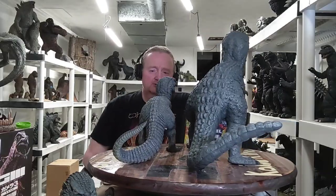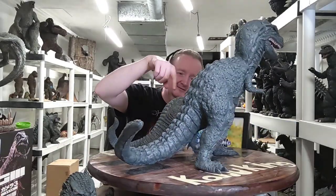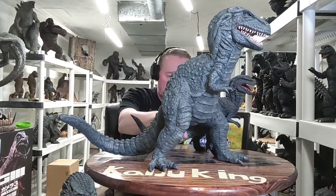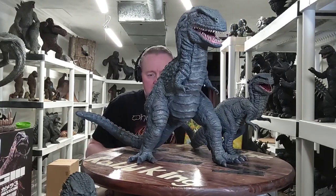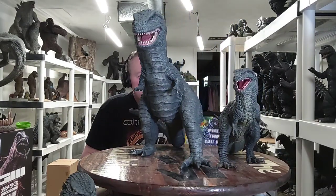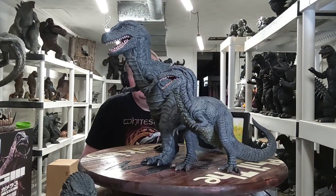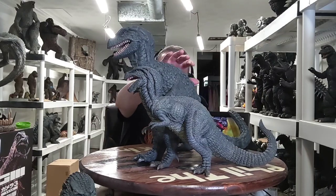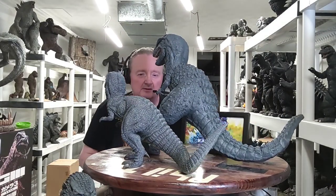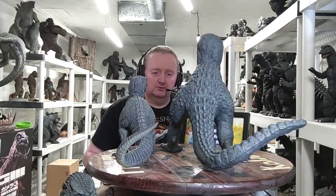Here's my 30 centimeter Gwangi alongside Minya and my gigantic Gwangi that Mark Sang Yang made me last year. I think Mark did a pretty fair job on this guy — looks pretty cool.